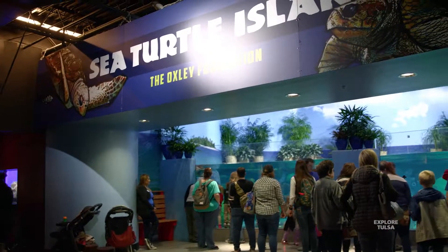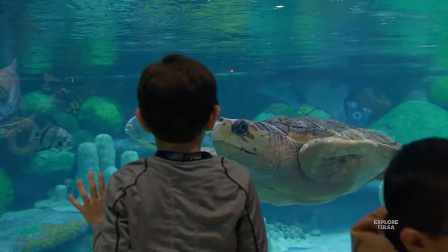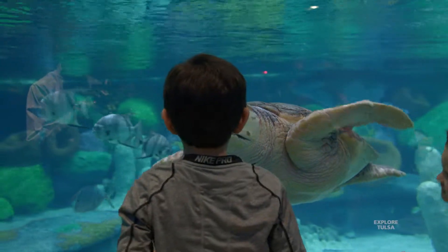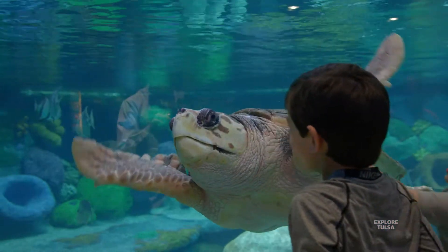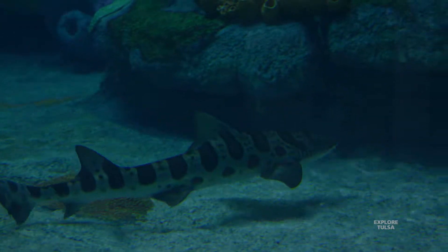When you come into Sea Turtle Island, you start on the ground floor where you see a floor-to-ceiling view of the whole exhibit and you see the sea turtles swimming. Along with them, we have bonnethead sharks and tropical fish, so it really is the whole ecosystem.